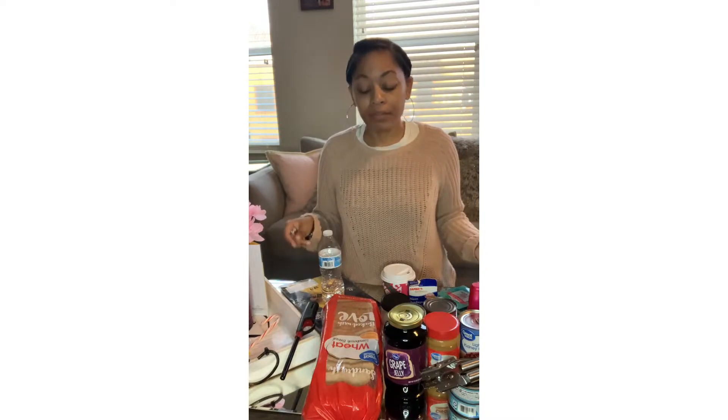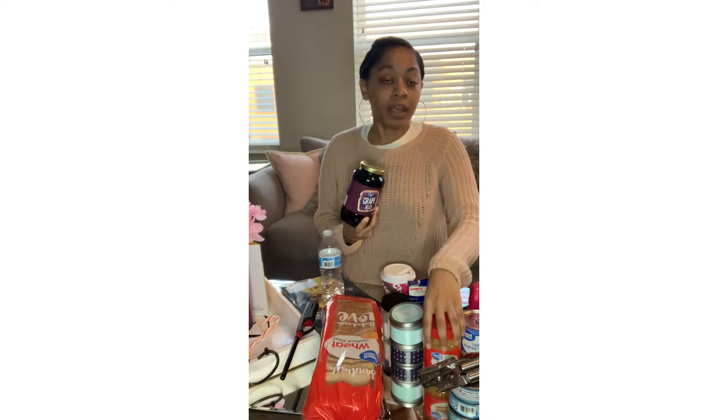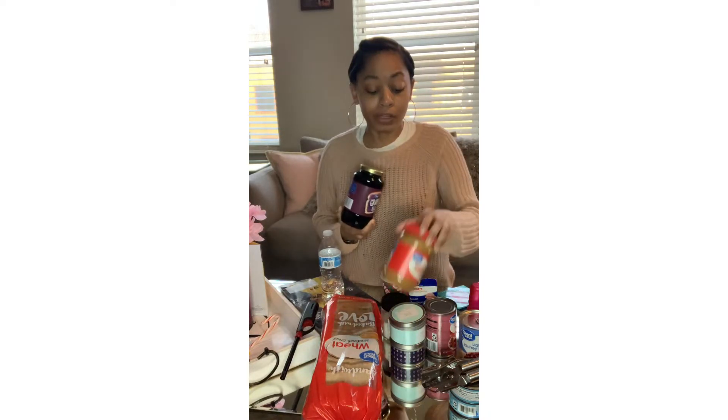So right here I got some bread. Let's just say the power was to go out and you couldn't pop open the microwave or the oven — you're going to need some bread. Of course, PB&J. It'll keep you fed. So make sure you always keep PB&J.